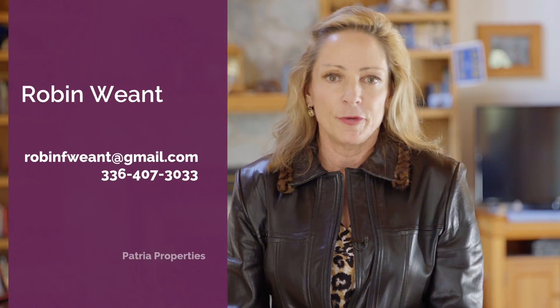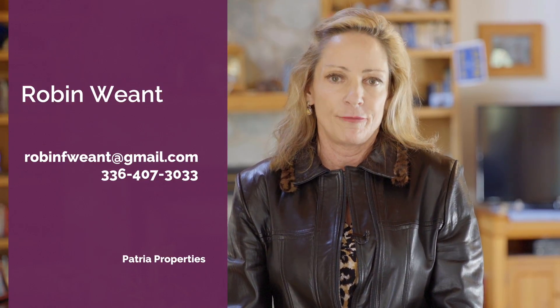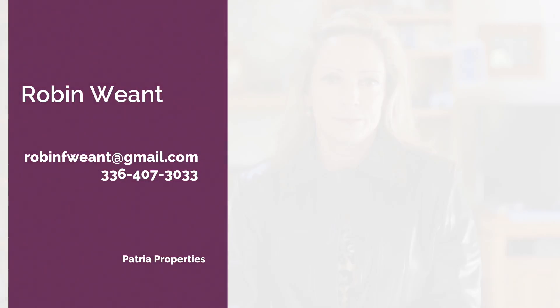Thank you for watching. If you've enjoyed this tour and you'd like a showing, you can contact me with my email and phone number to the left.